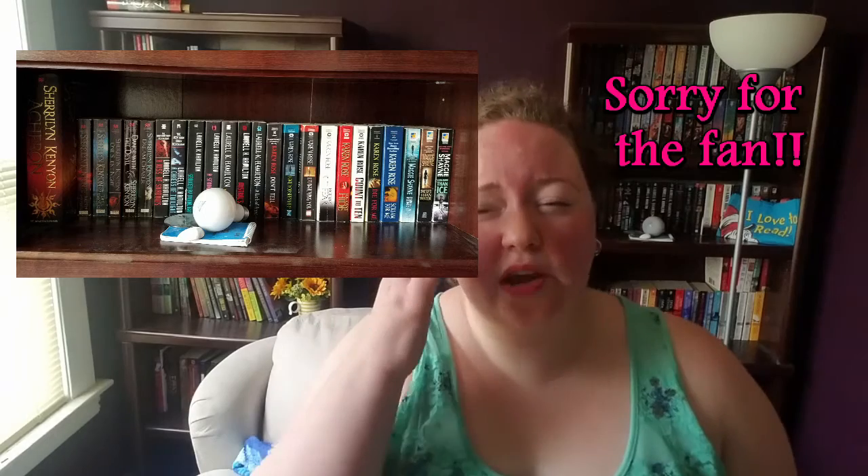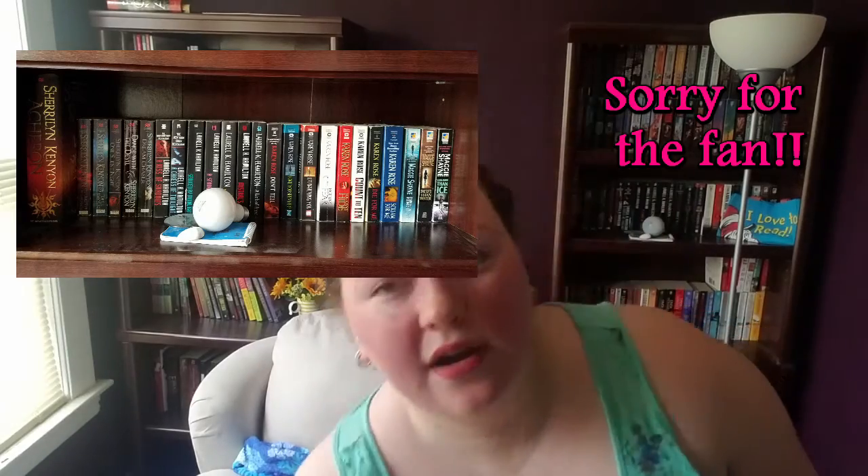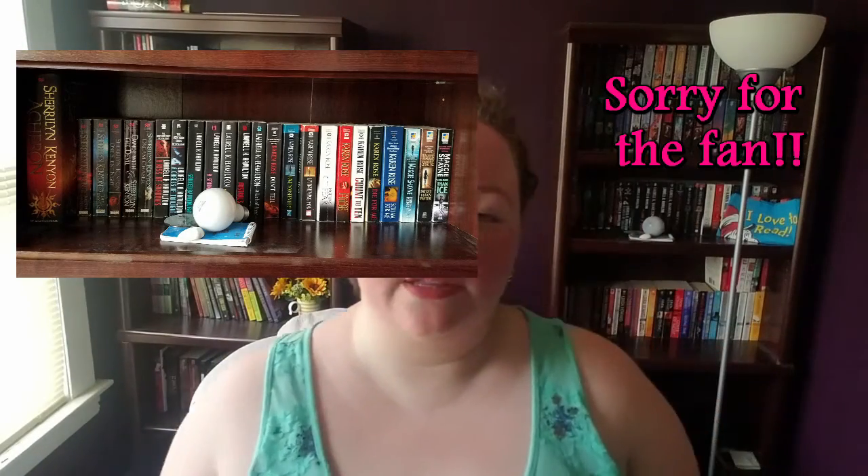The next shelf down is paranormal romance slash mystery. I got rid of a lot of my paranormal romance when I did the unhaul challenge, so I was able to condense it — I just kept the books I remembered and that are my favorites. My mystery section didn't have a lot to begin with and I did get rid of some of those as well.